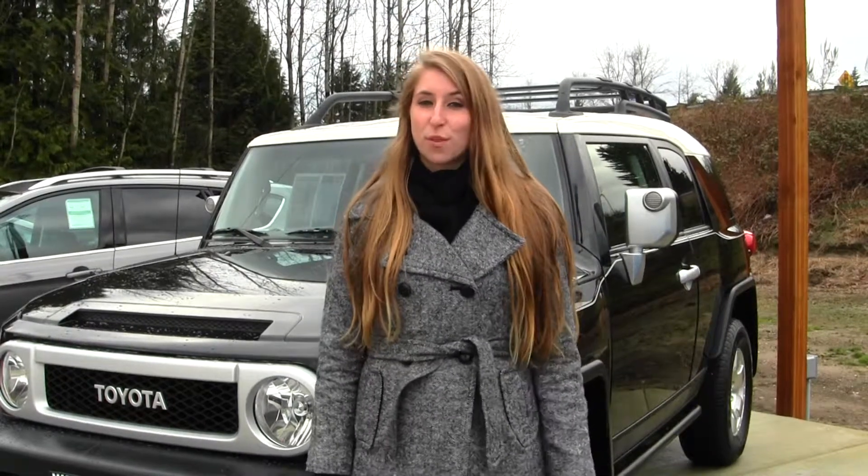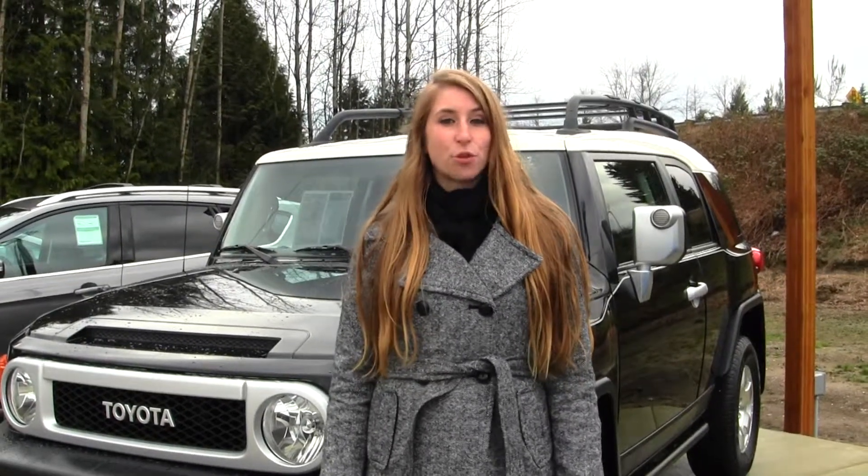Hi, this is Chelsea. Today I'm at Marysville Ford, located off I-5 in the corner of 136 and Smoky Point Boulevard.